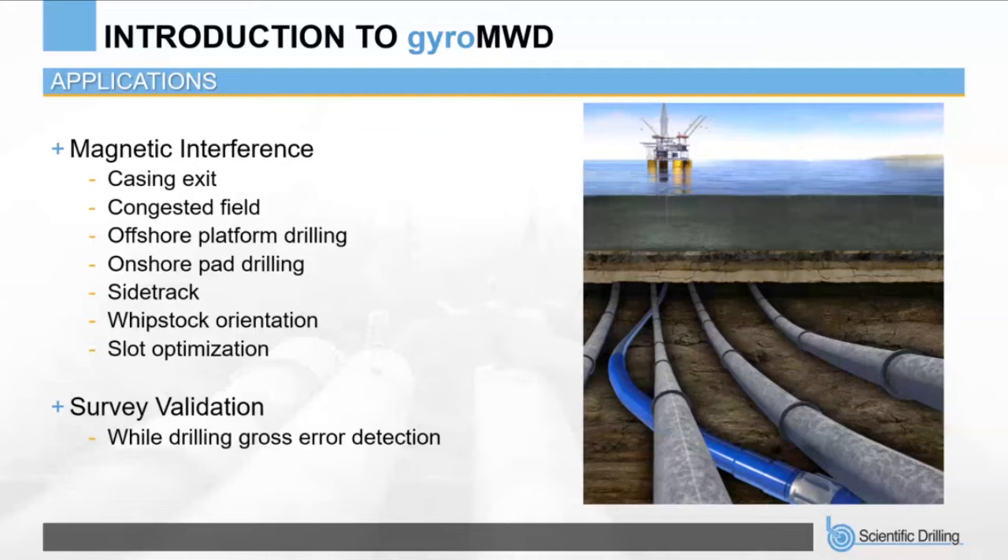Other typical applications where magnetic interference is present include setting a whipstock inside casing, where MWD sensors inside casing cannot provide accurate data. A gyroscopic sensor can provide accurate directional survey data and also a steering tool face at low inclination so that the whipstock can be set accurately inside casing.